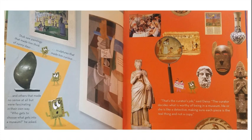Stub saw paintings that made him think of sunny days, sculptures that made him curious, and others that made no sense at all but were fascinating in their own way. "Who gets to choose what gets into a museum?" he asked. "That's the curator's job," said Daisy. "The curator decides what is worthy of being in a museum. He or she is like a detective, making sure each piece is the real thing and not a copy."